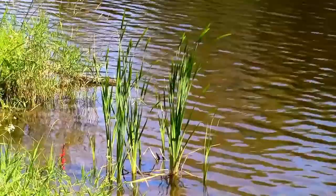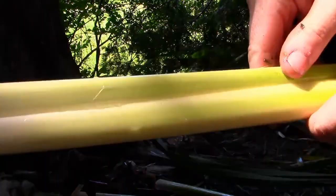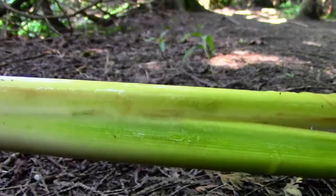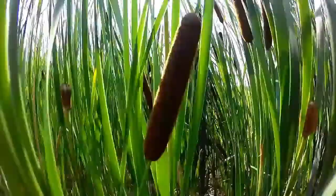They prefer shallow, flooded conditions and can easily get established along a pond or in waters up to 1.5 feet in depth. Some of the medicinal uses of cattail are its natural antiseptic properties, which can be found in the aloe-like liquid that can be collected by stripping the leaves away from the base of the plant and rubbing your hands along the exposed shoot. The same medicinal gel can be used as a topical healing salve for burns, insect bites, and bruises.